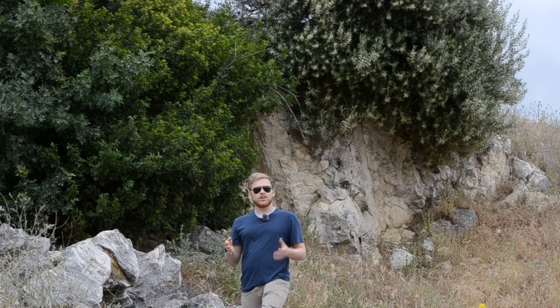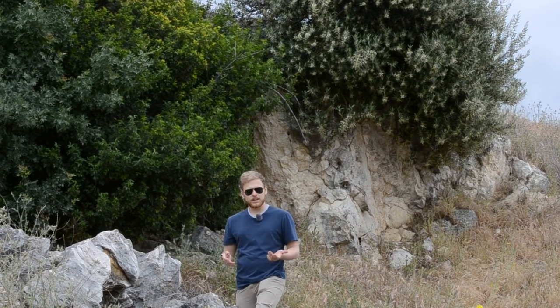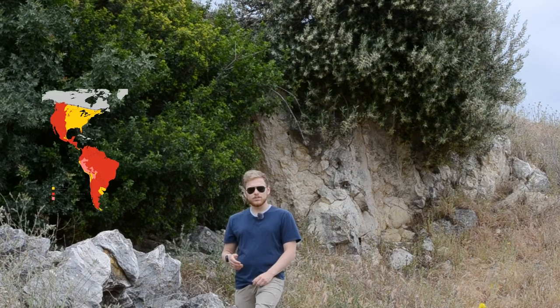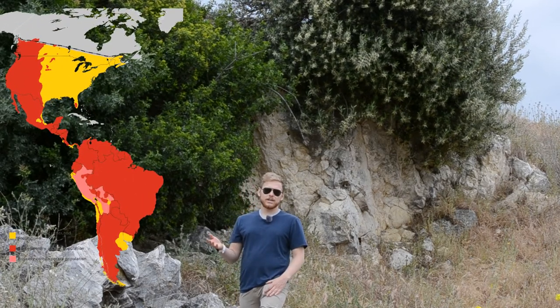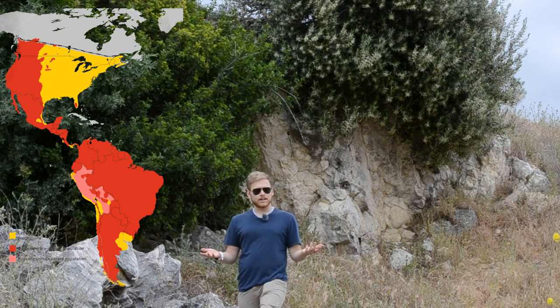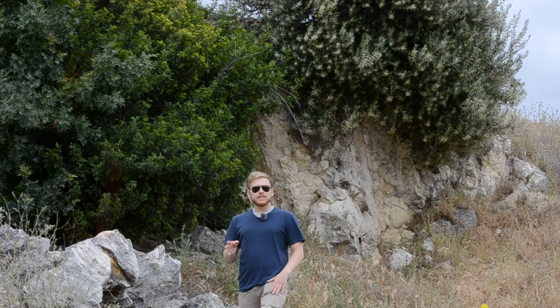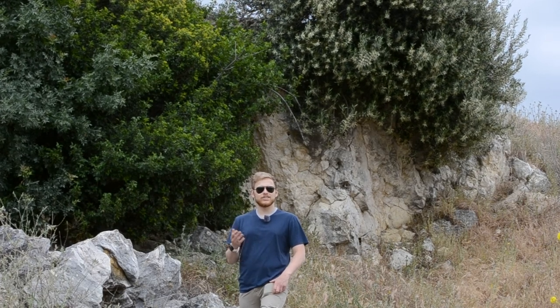Let's learn a little bit about what these guys like in a habitat. Scientists call mountain lions generalists, which means they can live almost anywhere. In fact, they used to live all over the continental US, but humans extirpated them from the eastern side of the country, so now we only find them in the western side, where we are now.